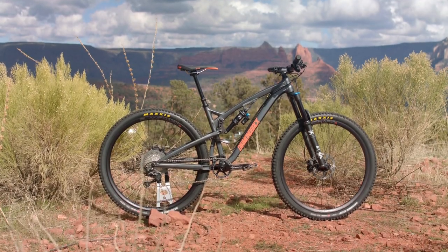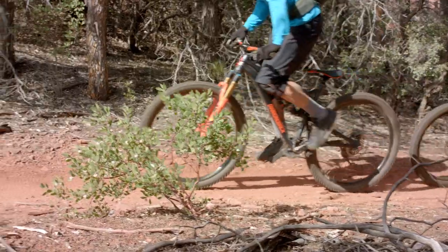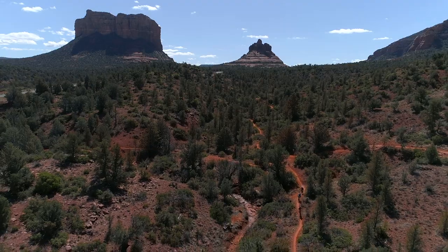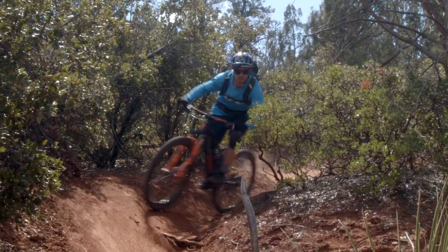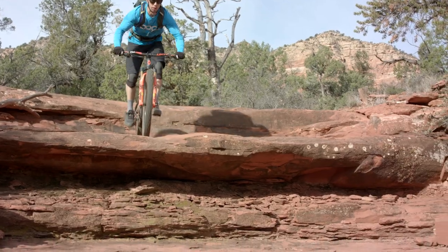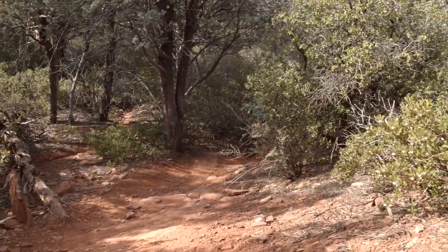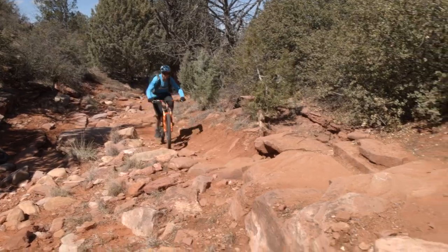I brought my Release 29 to Sedona because it's really the most versatile bike in the lineup. What we rode today was pretty classic Sedona — there's swoopy, fun dirt singletrack, and then there's shelves and rocks and stuff you bunny hop over and smash through. Really great bike for the job, and the 29-inch wheels just roll nice and fast over everything and carry your momentum and speed.